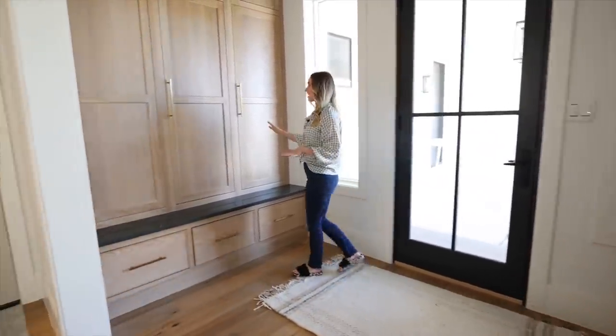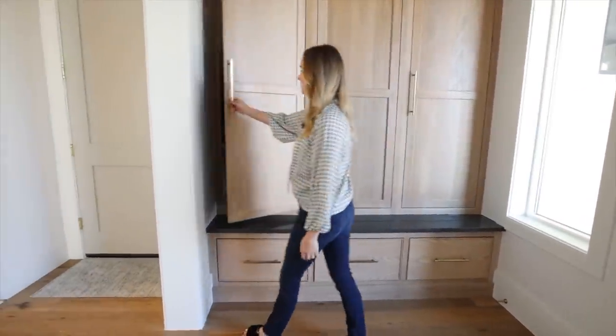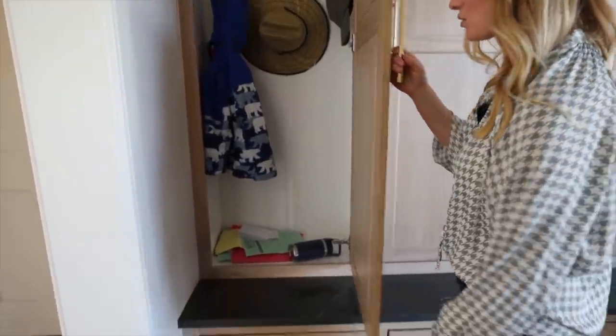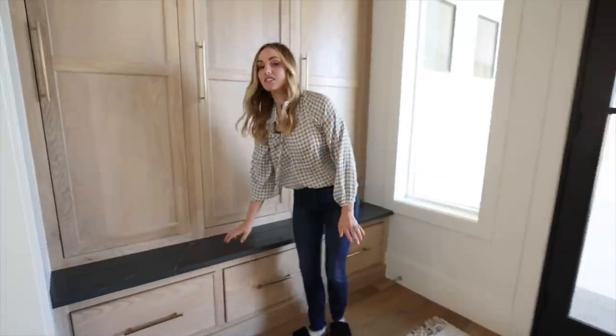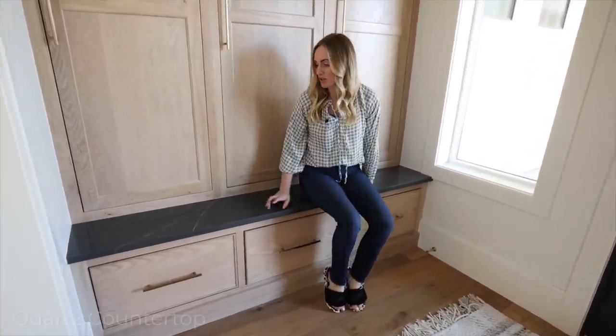Then each kid has a locker. Here is Jax's locker — each kid has a locker where we have their hat, their coat, and their book bag is at school right now. And then in here they have their shoes. I love this bench — it's perfect for us and the kids to put our shoes on.